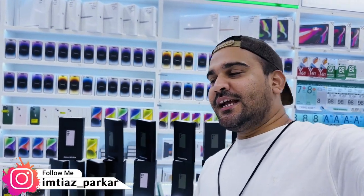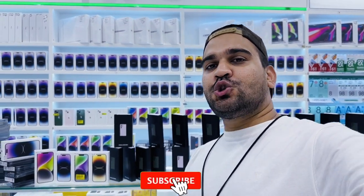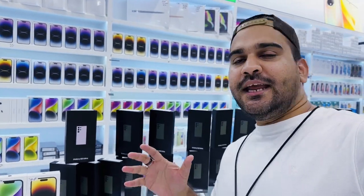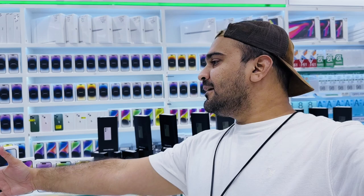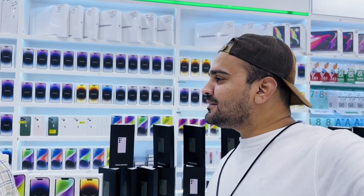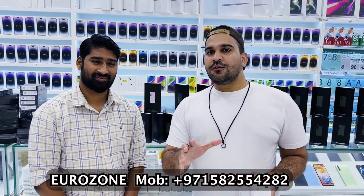Hey guys, this is Imtiaz, welcome back to my channel Tech Parker. I'm here now in Eurozone Dubai, a very famous shop in Dubai's mobile market. Whether you're looking for Samsung, Android, or iPhone, you can get them here at the best price. Mr. Rashid is here, the proud owner of this shop, Eurozone. Let's start this video.